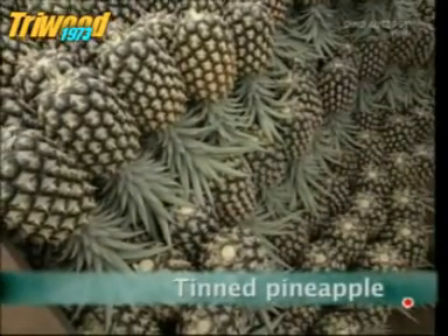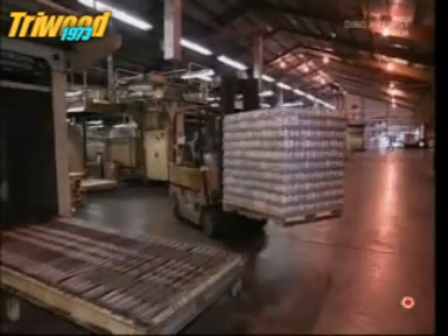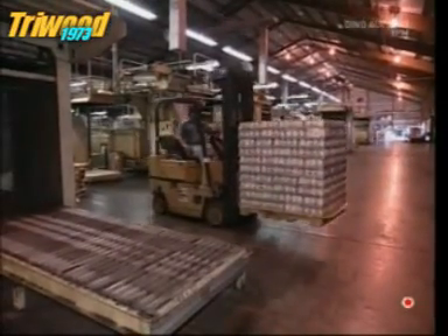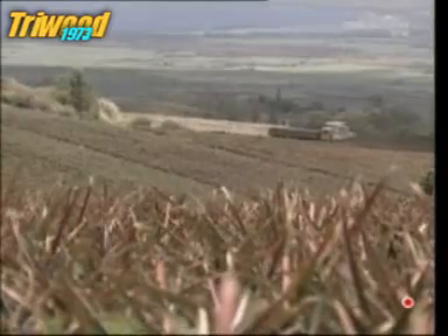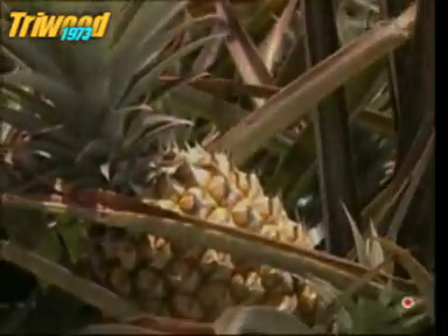You wouldn't fancy one of these on your pizza. That's more like it. Since the invention of canning, pineapple has been popular worldwide. And here, in the western mountains of Maui, Hawaii, is one of America's largest pineapple producers.